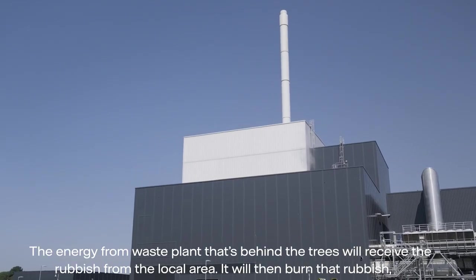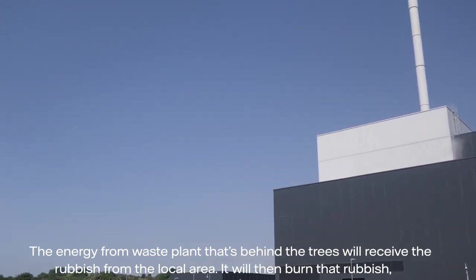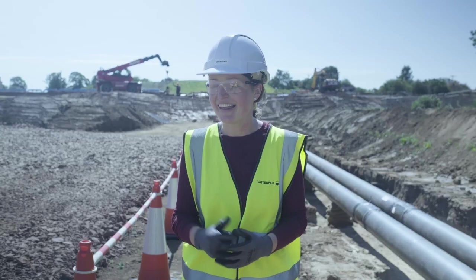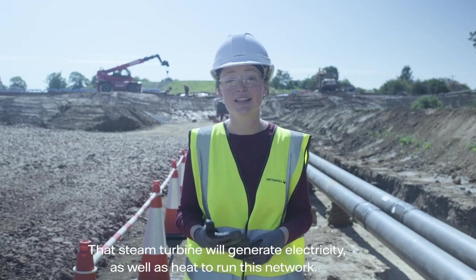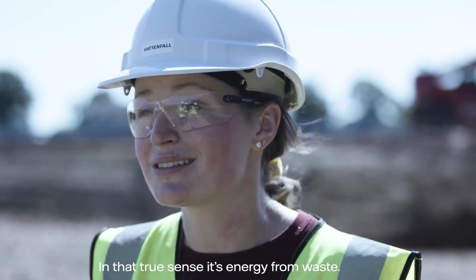The energy-from-waste plant behind the trees will receive rubbish from the local area and burn it — the furnaces are very hot in there. That heat will then run through a steam turbine, which generates electricity as well as heat to run this network. In that true sense, it's energy from waste.